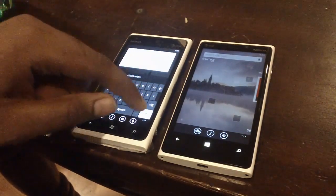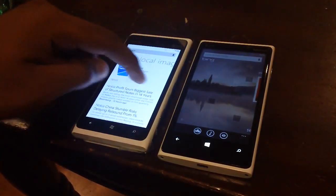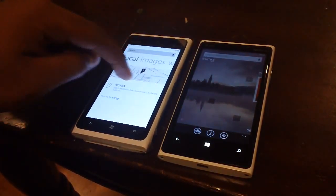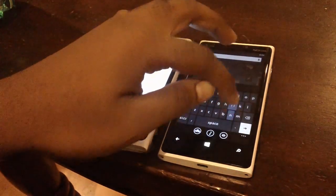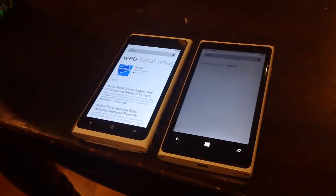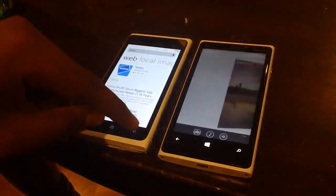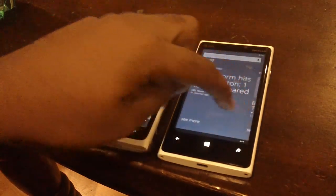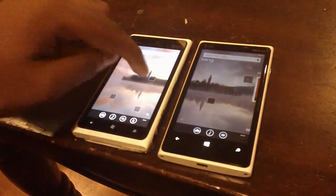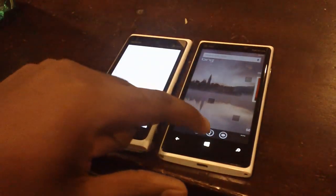On the 900, the only time you can swipe is after you've done your search — then you can swipe between local, images, web, and the rest. With the 920, you have the added bonus of more information by swiping through the Bing application before searching. On the 900 you can't swipe through, so that's one reason to upgrade to the 920.